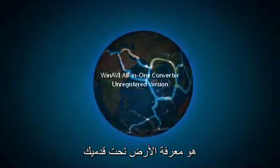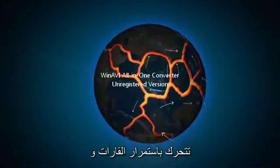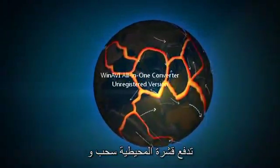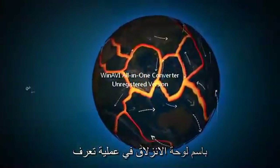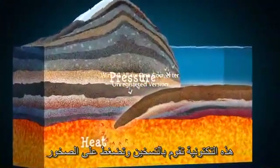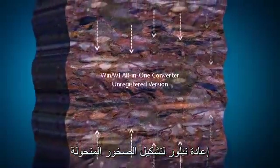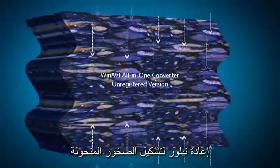Did you know the ground beneath your feet is constantly moving? The continents and oceanic crust are pushing, pulling and sliding in a process known as plate tectonics. This heats and squeezes rocks, changing their form. Minerals realign or re-crystallise to form metamorphic rocks.